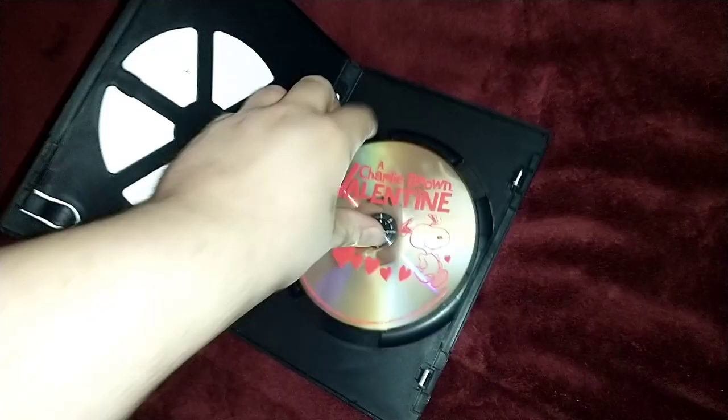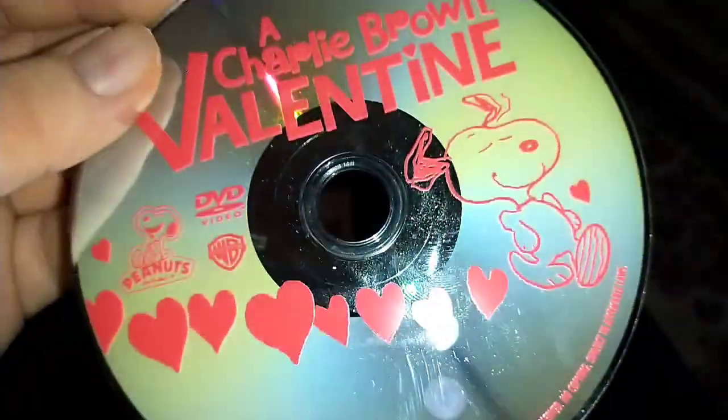Next up, Achari Brown Valentine, which has the Warner Home Video logo on it. I don't know why this gets red transparent, but who cares? Anyways, let's show you the Warner Home Video logo but on the Hisense Roku TV.